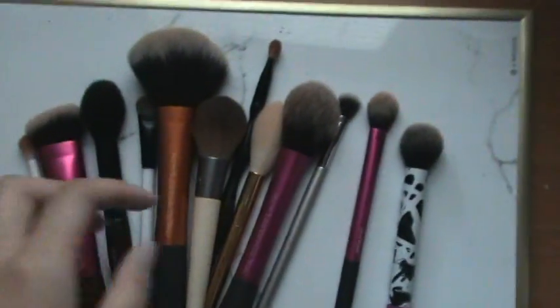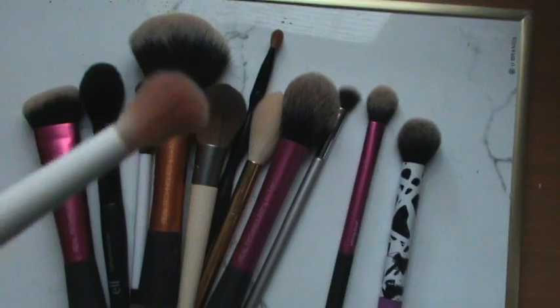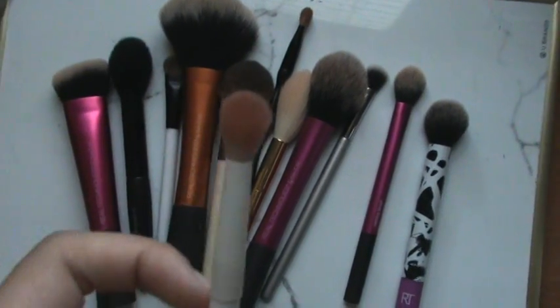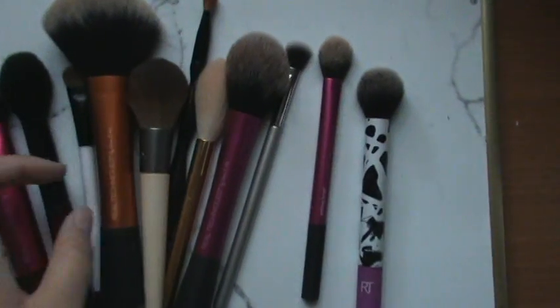Now moving on to eyes. For anything transition-related, I love using this Wet n' Wild Crease Brush. It's 99 cents, super soft, and it blends really well — it's a lot better than some other brands that are more expensive. So definitely check out Wet n' Wild; they're great.